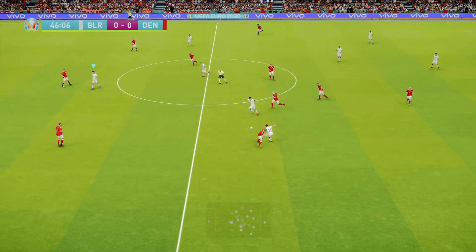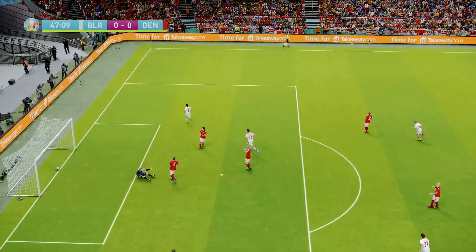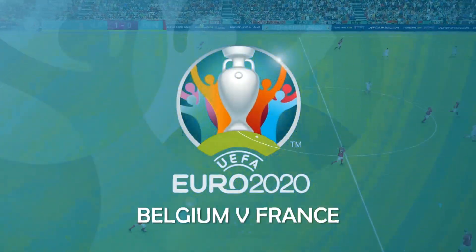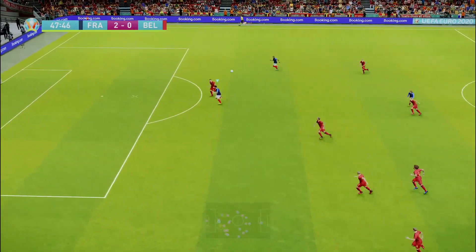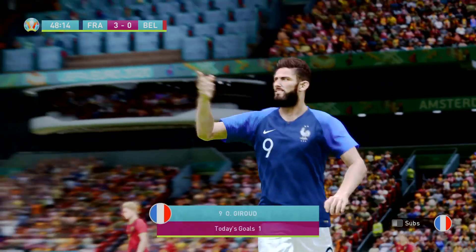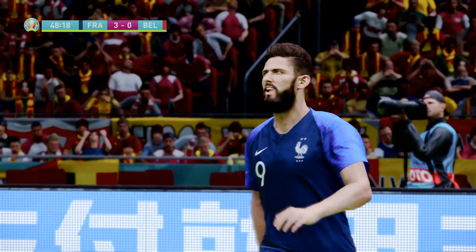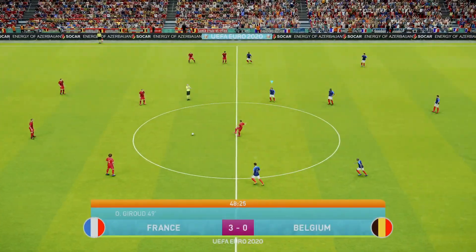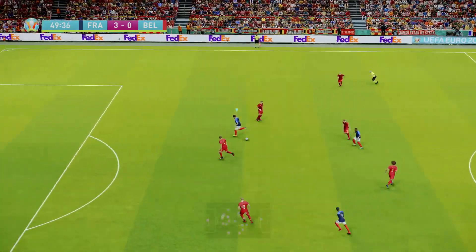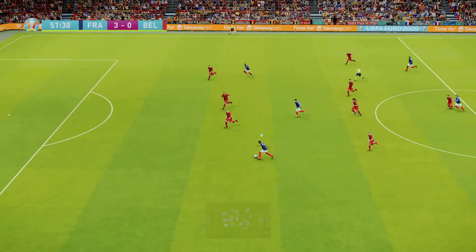Over to France vs Belgium — poor defending from Belgium and Giroud is in to make it 3-0 to France. Not sure if it was Alderweireld or Vertonghen, but it wasn't cleared, falling straight into the path of Olivier Giroud to smack it past Courtois. Can Belgium get back into this? Not good defending again — straight to Mbappe, who feeds Giroud for another chance, but Courtois makes a good save this time. France continue piling the pressure on Belgium.